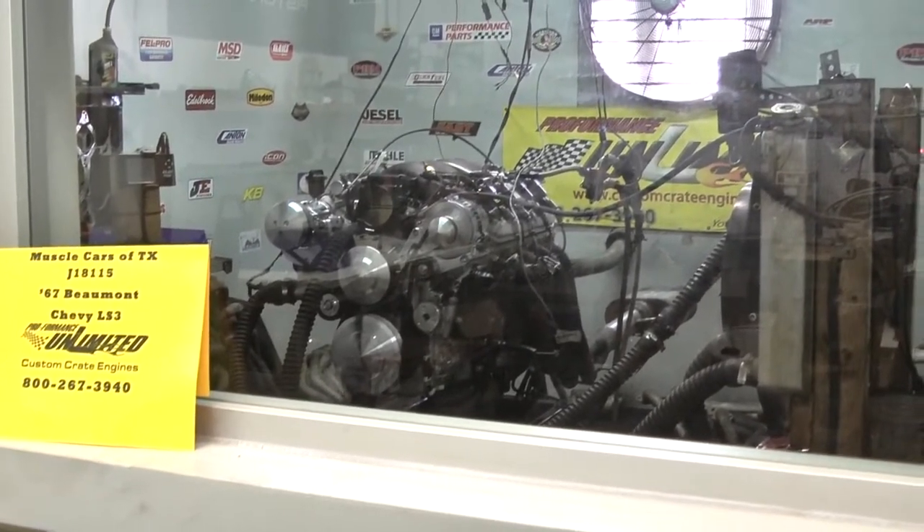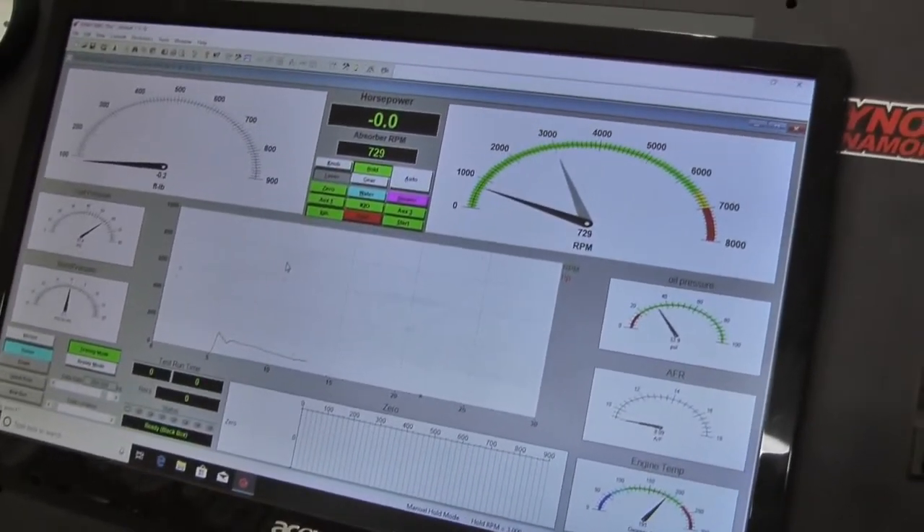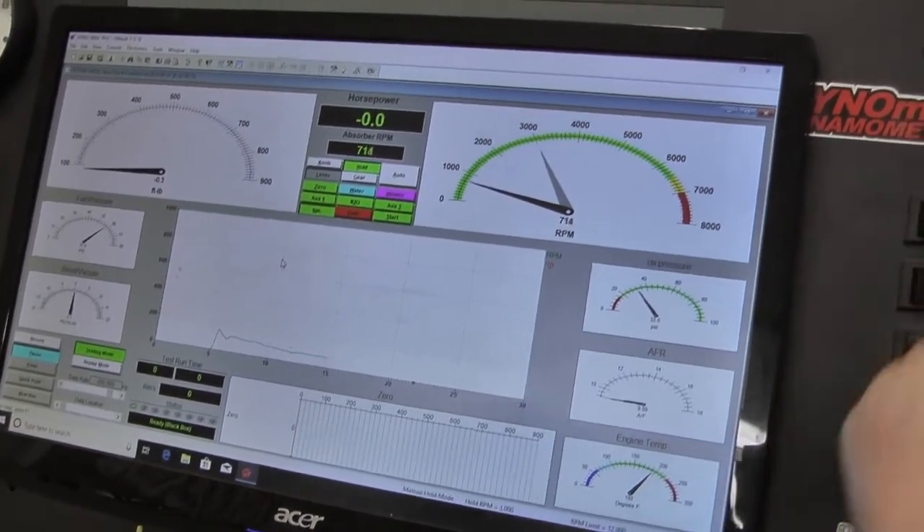We're going to come back down nice. There we go. Idle in — we've got it riding right around 700. About 700. Nice.